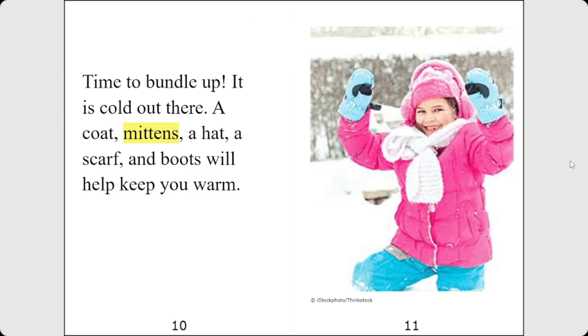Time to bundle up. It is cold out there. A coat, mittens, a hat, a scarf, and boots will help you keep warm.